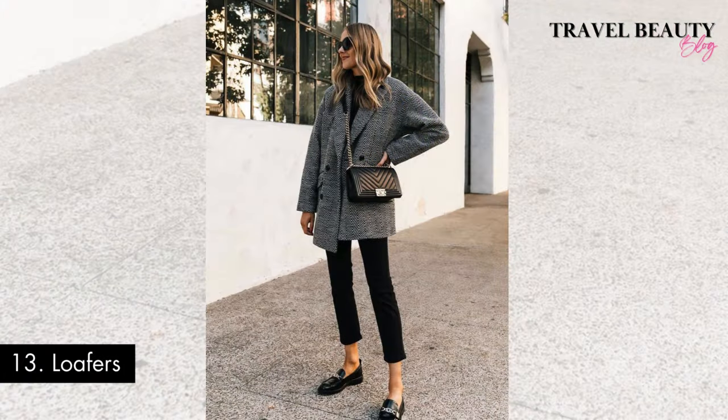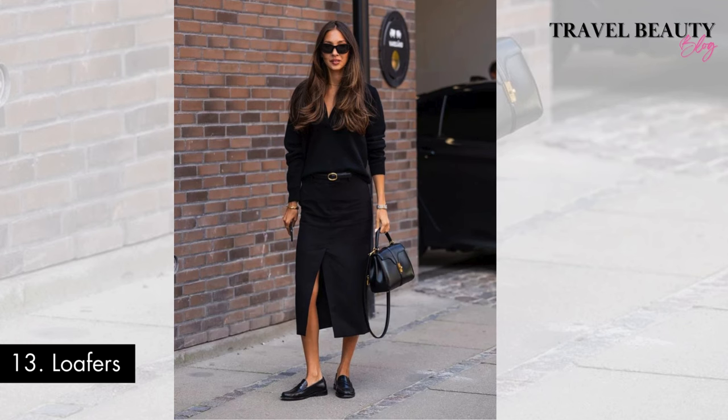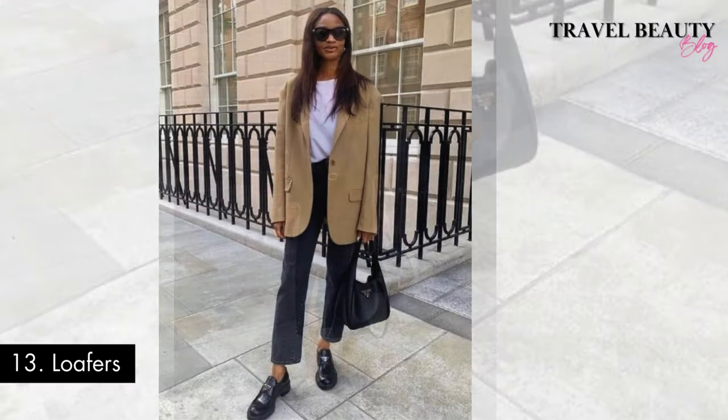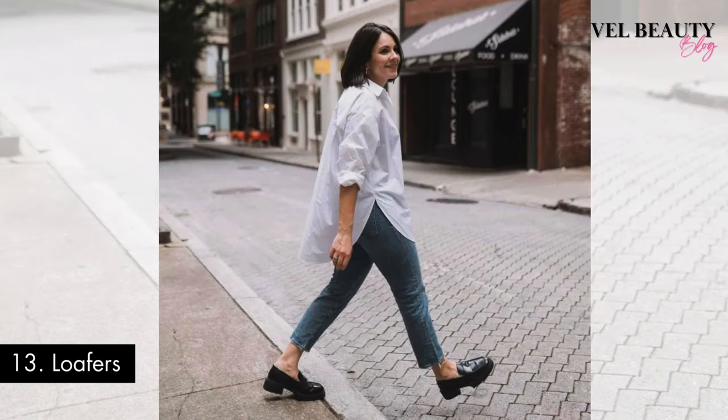Number thirteen: loafers. These classic shoes, often made from high quality leather, easily combine comfort with sophistication. Loafers, with their clean and timeless design, become a signature element in the wardrobe of those seeking the refined charm of old money style. Whether worn with tailored suits or casual outfits, loafers add a hint of understated luxury, reflecting an age where quality and long-lasting design were most important. In opting for loafers, you not only embrace an adaptable and durable footwear choice but also advocate for the traditions of timeless fashion associated with affluent heritage.